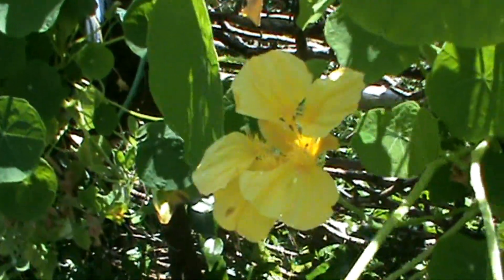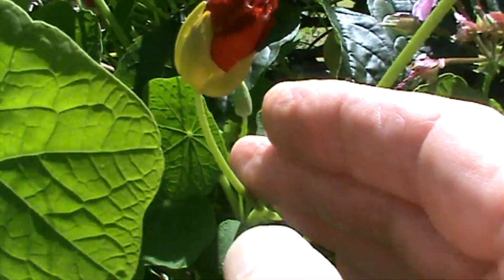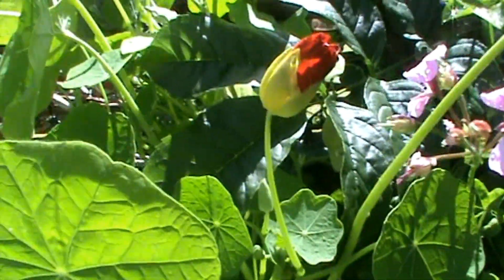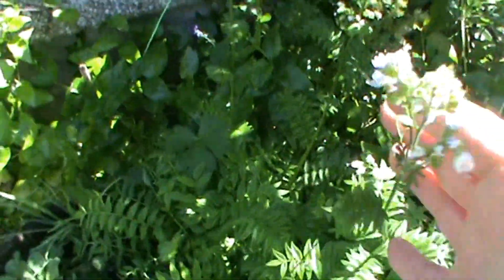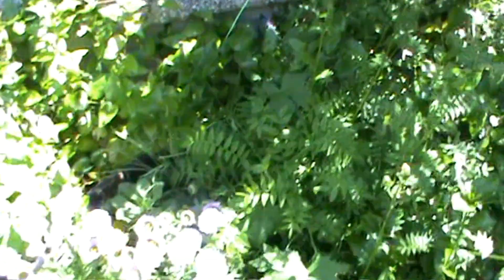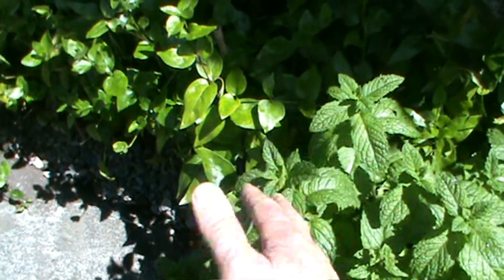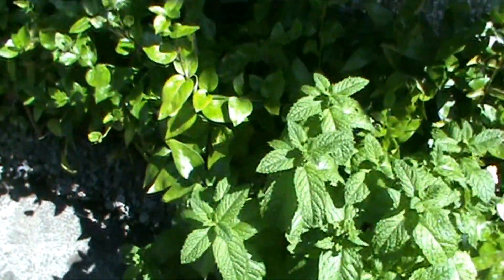The nasturtiums have come through quite early too. And there's some deep red and pink geranium florets here. This plant here is called Jacob's Ladder, and it's on retreat now, but the bees love that one. And this is my mint, which I'd better give another soaking. I've taken a lot of this mint for tea and stuff.